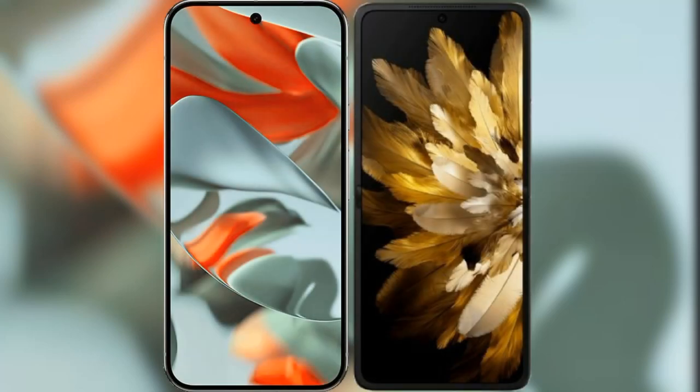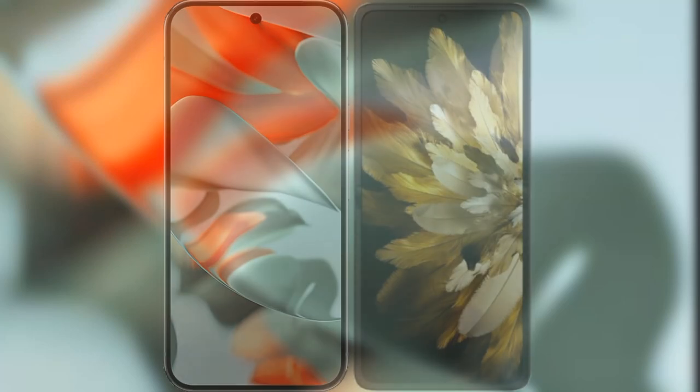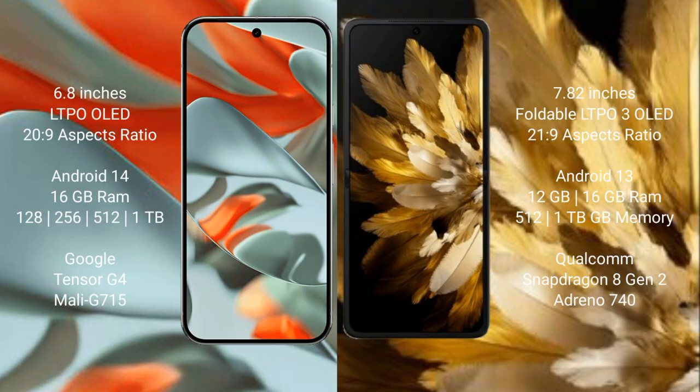I will compare the new Google Pixel 9 Pro XL with the Oppo Find N3. The Google Pixel 9 Pro XL features a 6.8-inch LTPO OLED display, while the Oppo Find N3 features a 7.92-inch foldable LTPO3 OLED display.